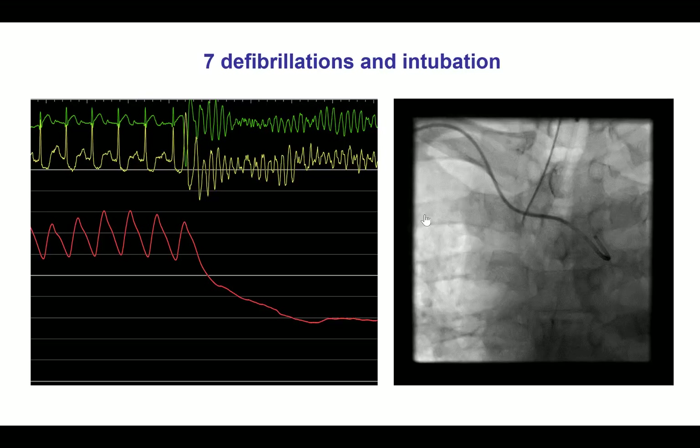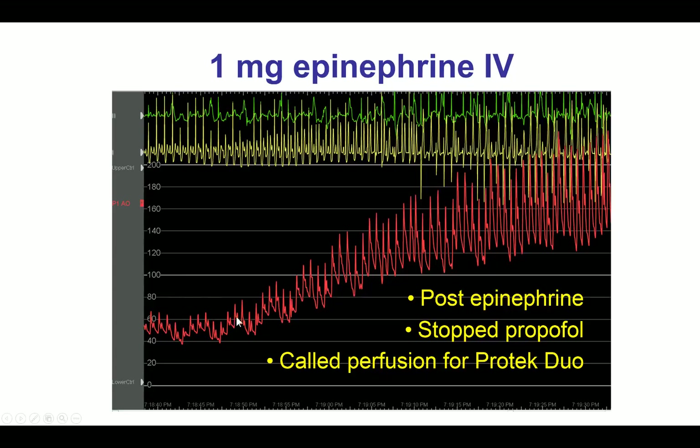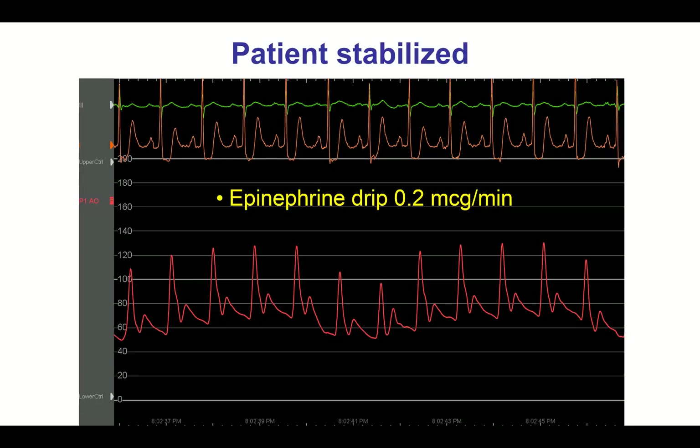The patient had severe ST changes, both ST segment depression and ST segment elevation, and then developed ventricular fibrillation multiple times requiring defibrillation as well as intubation. He had hypotension afterwards, likely due to RV infarction. He received multiple doses of epinephrine, but the patient would slowly drift down again, requiring additional epinephrine, to the point that after consulting with advanced heart failure, we called for a PROTEC DUO right ventricular assist device.